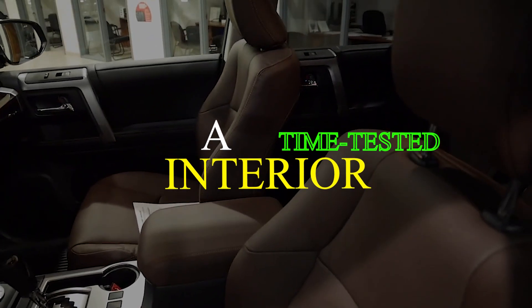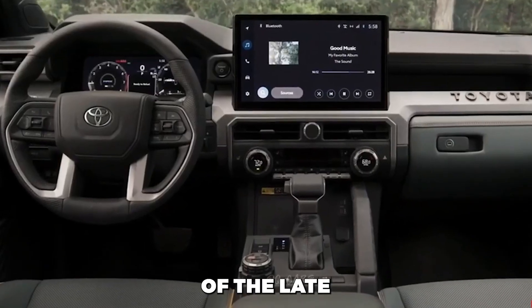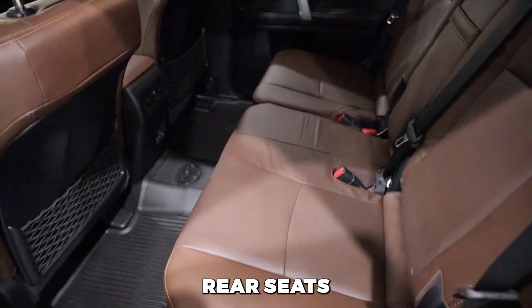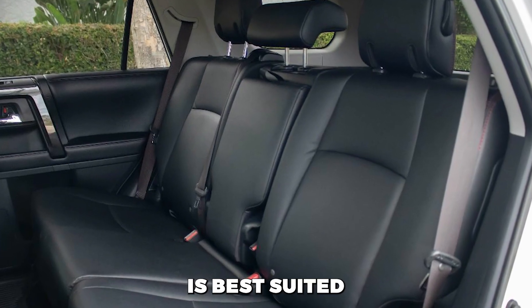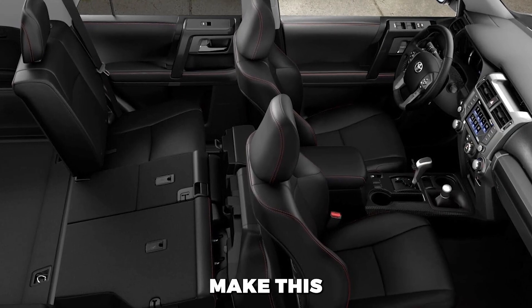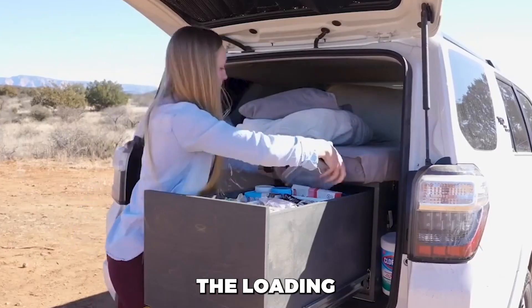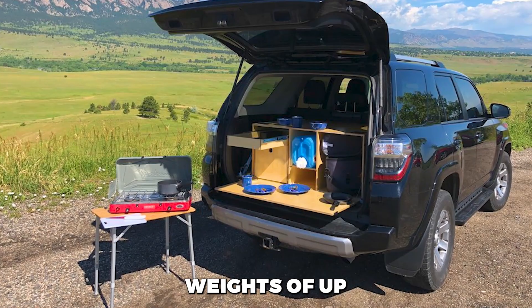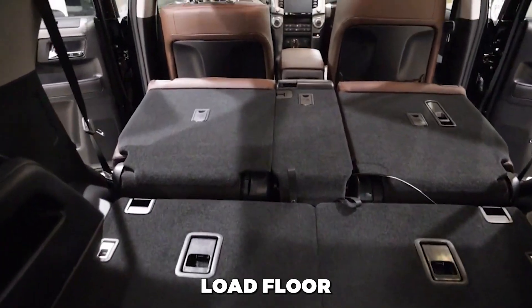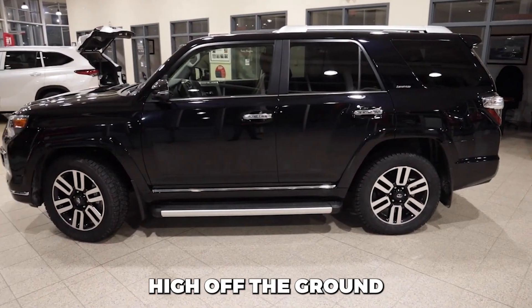A time-tested interior. The interior may not showcase modernity, featuring switchgear reminiscent of the late 20th century. Despite this, it accommodates passengers comfortably, both in the front and rear seats. While the optional third row is best suited for children, the flexible cargo area and spacious cubbies in the front row make this a versatile hauler. Two-row models offer an optional pull-out cargo deck that eases the loading and unloading of heavy items, supporting weights of up to 440 lbs. This feature can also double as a tailgate, providing a flat load floor when the second-row seats are folded. Despite these advantages, the cargo hold may feel relatively high off the ground.